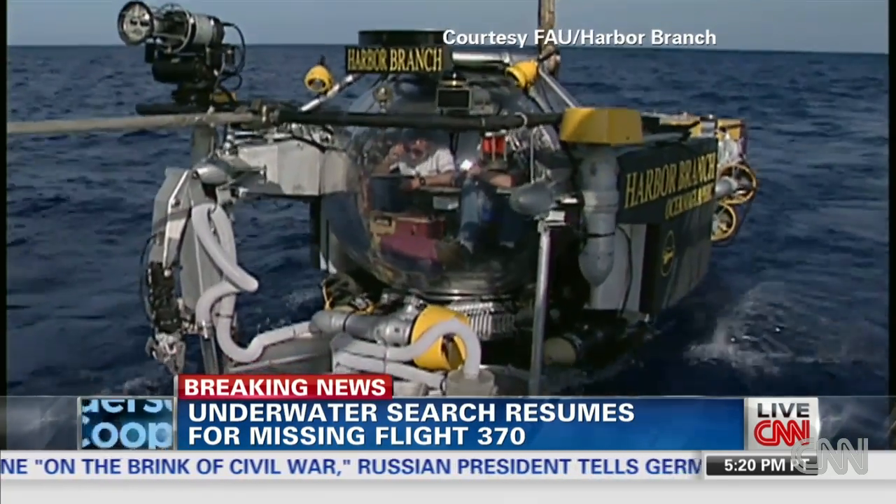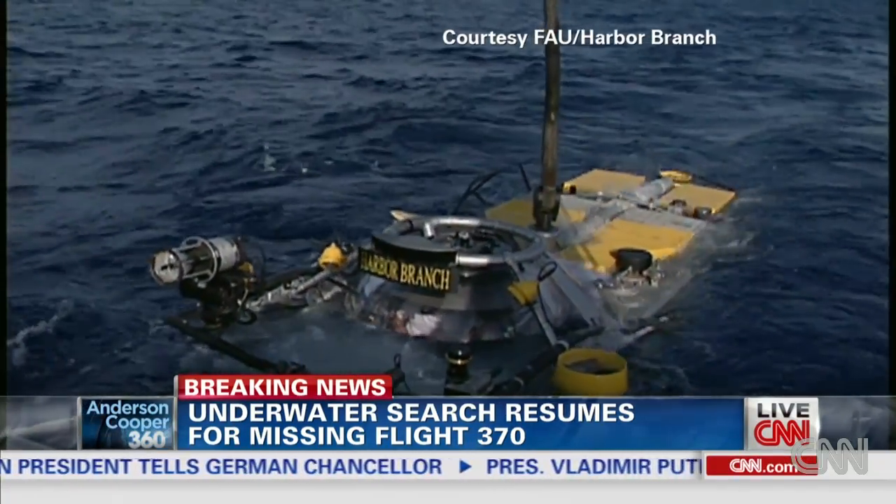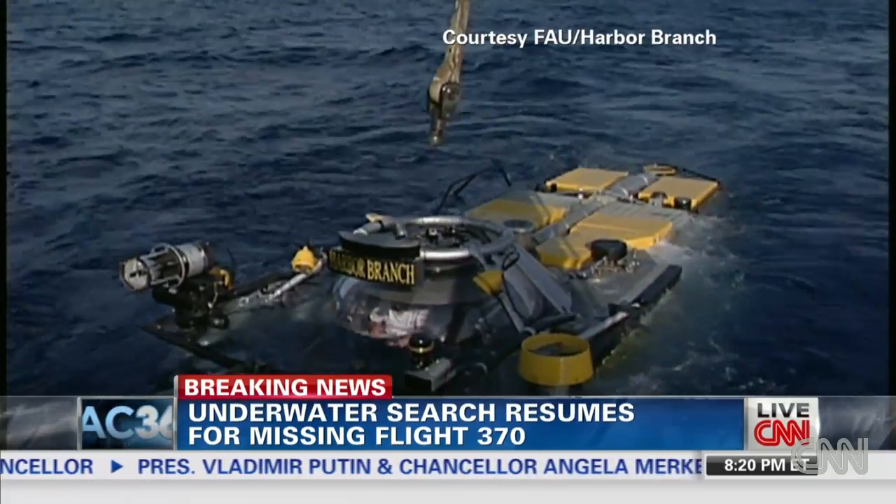This submersible will not be going, but others could soon be sent into action in the Indian Ocean underwater, in an effort to solve a mystery. Gary Tuchman, CNN, Fort Pierce, Florida.